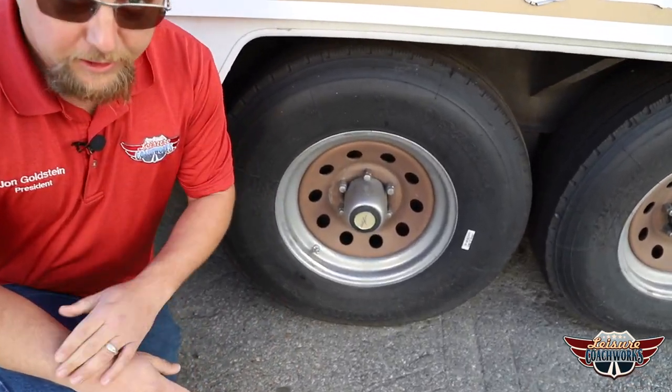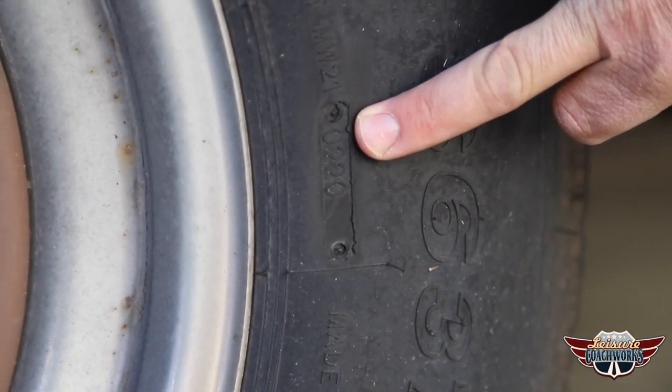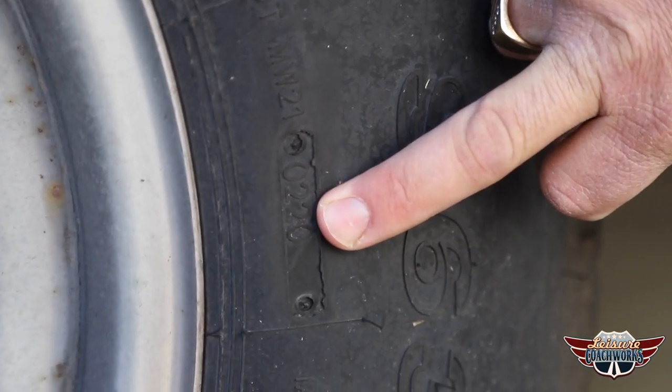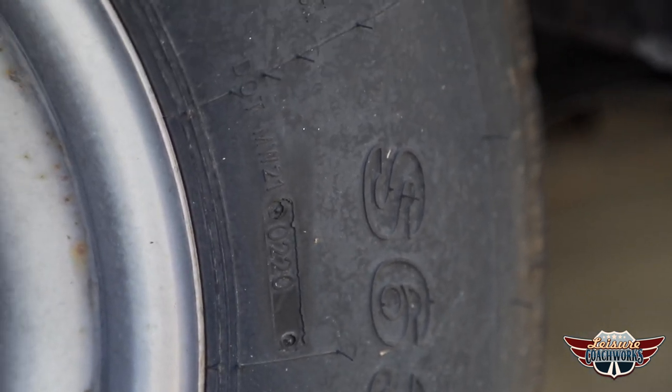So don't forget to check your codes. Let me show you how to do that. Each tire should have a four-digit code. The easy way to understand it: the first two digits are the week, the second two digits are the year. So this tire was created the second week of 2020.